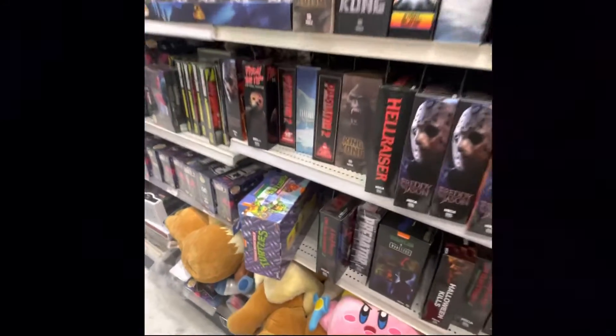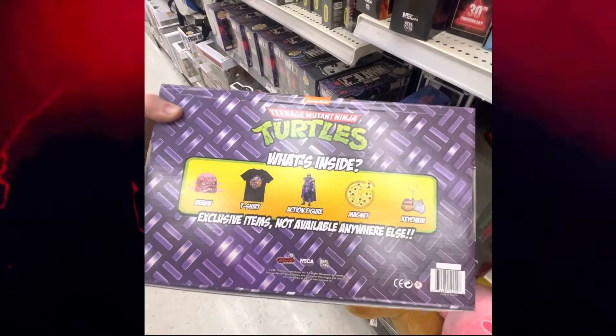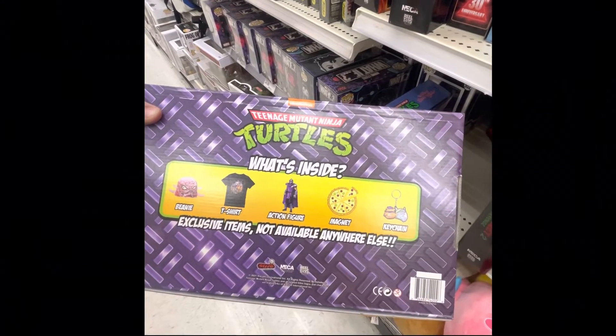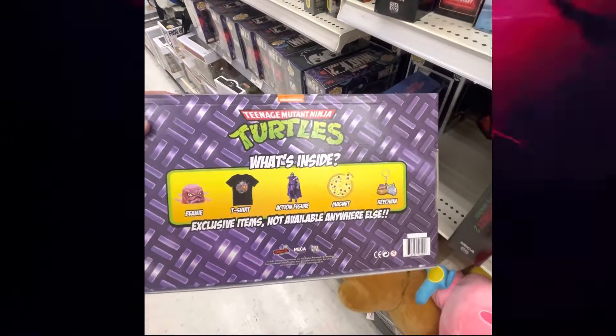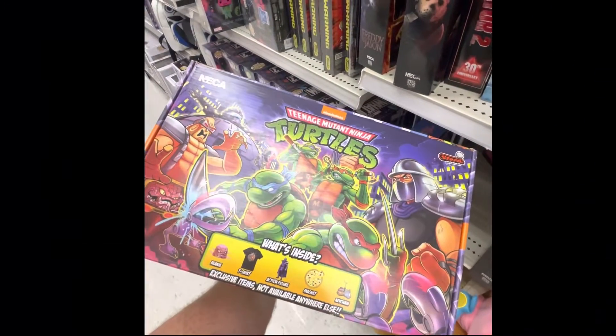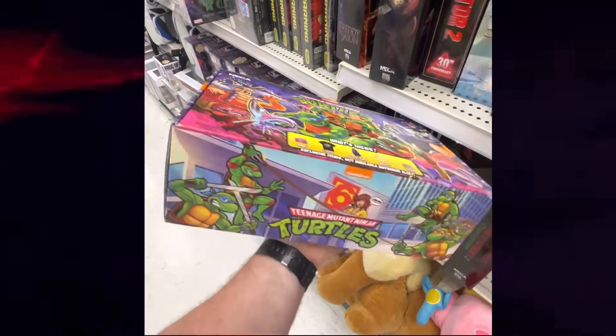This is pretty cool — we have a 'What's Inside' box. It includes an action figure, a magnet keychain, t-shirt, and a beanie. Haven't seen this before — pretty interesting.